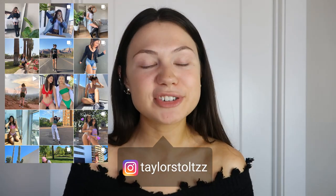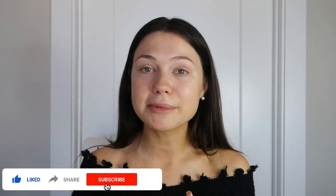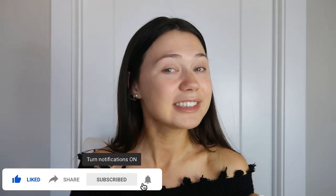Hey guys, welcome back to my channel! For today's video I'm doing a get ready with me — my everyday fall makeup, hair, and a go-to fall outfit. I've been really loving my makeup lately so I want to share all the products. I'll start with makeup, move on to hair, then the outfit, and show you guys the finished look. Don't forget to give it a thumbs up, comment below, and subscribe!